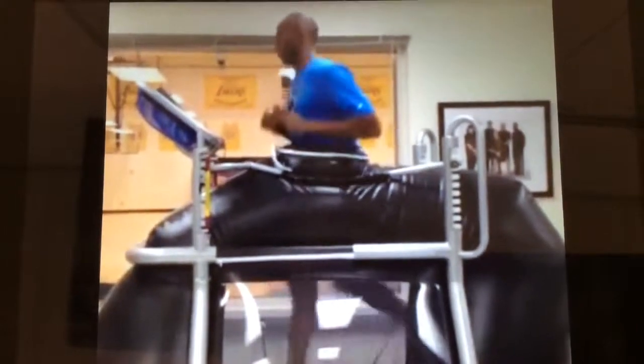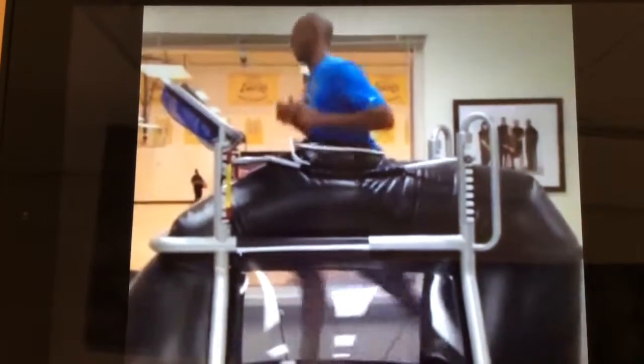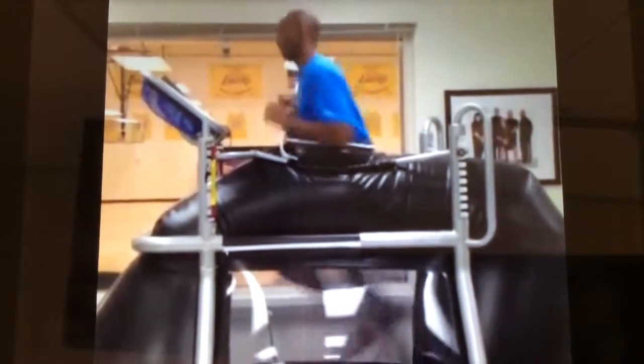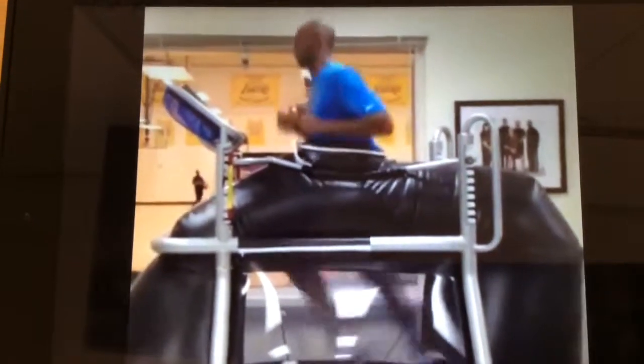Because of the Lakers' Anti-Gravity Treadmill, Kobe could now begin to strengthen his injured right leg without putting his full body weight on it. This one machine shortened his recovery process and was one of the biggest reasons why he's back today playing the sport that he loves. Many believed that he would never come back, and if he did, never be the same Kobe that they knew and loved. But he proved everyone wrong and is back on the court, breaking records and doing what he loves to do.